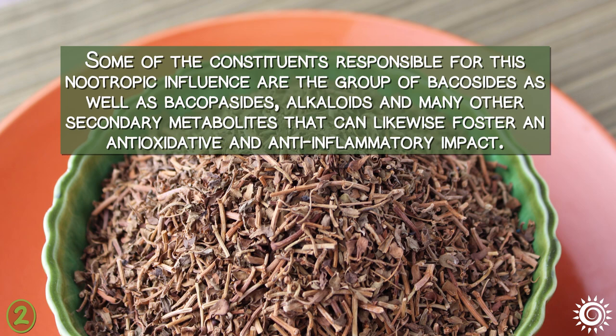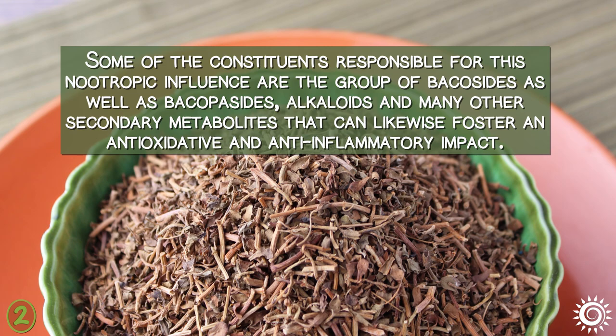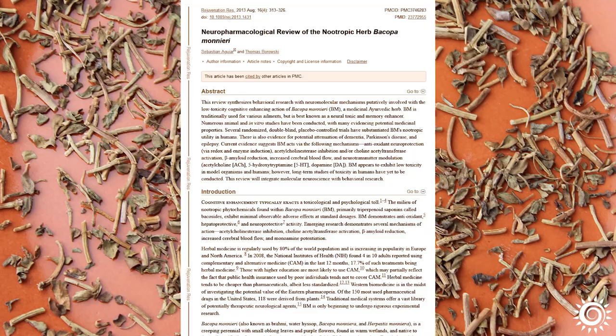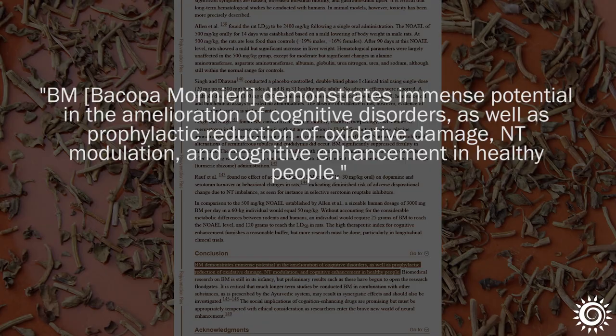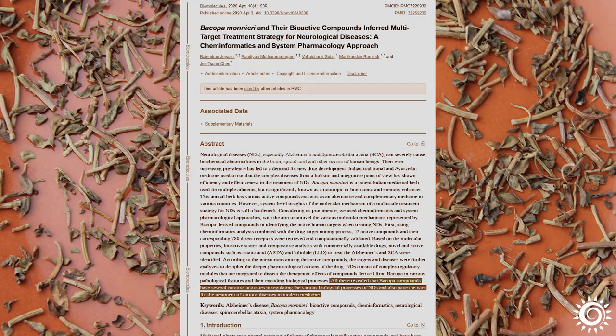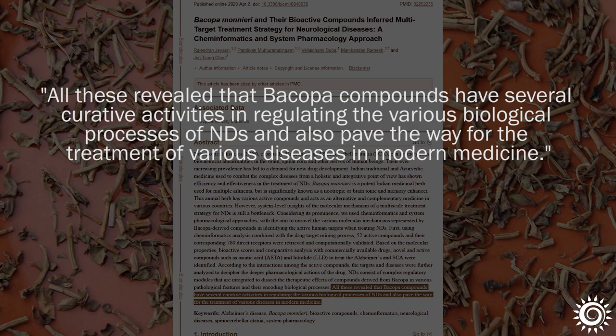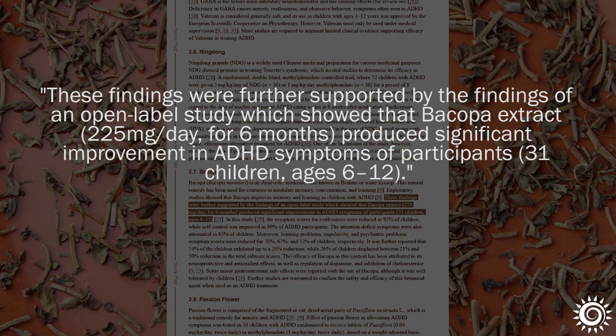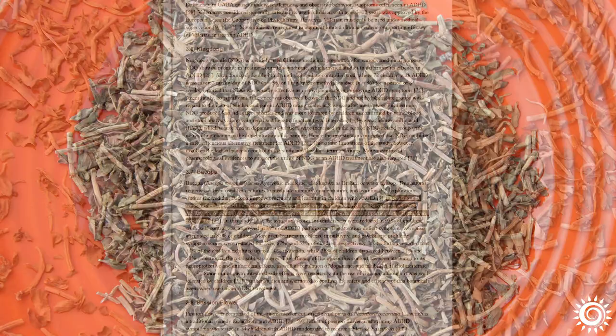Some of the constituents responsible for this nootropic influence include the group of bacocides as well as bacopacides, alkaloids, and many other secondary metabolites that can also foster an antioxidative and anti-inflammatory impact. Although Bacopa has demonstrated potential as a nootropic herb in some research, more long-term studies are needed for science to catch up with Vedic herbal traditions. Interestingly, Bacopa is on the list of botanical adjuncts possibly helpful for certain neurological disorders like Attention Deficit Hyperactivity Disorder (ADHD), though evidence remains inconclusive and warrants further study.